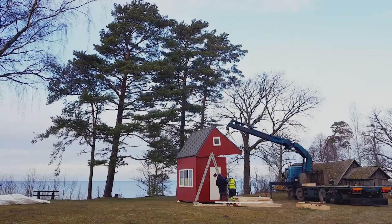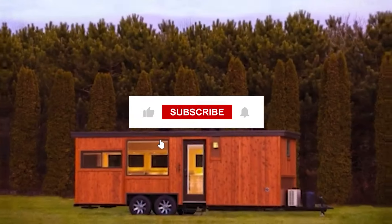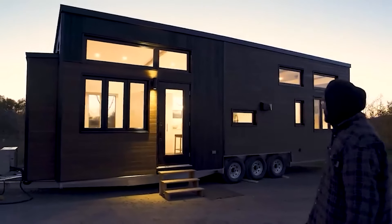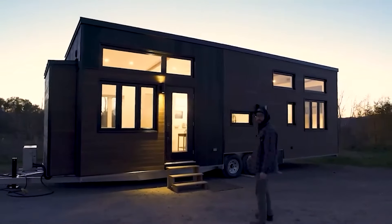And that's all for now! Thanks for watching! If you enjoyed this video, don't forget to like and subscribe for more content on unique homes and off-grid living. Which pod home was your favorite? Let us know in the comments below!